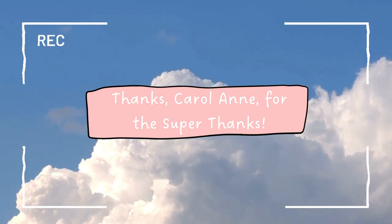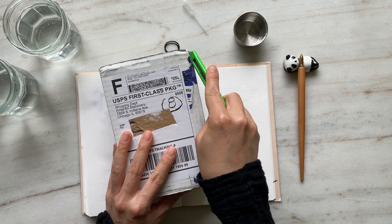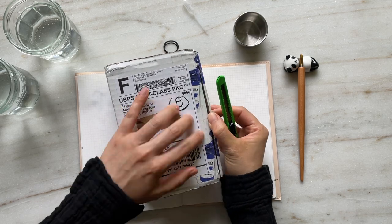Before my video I just want to give a quick shout out to Carol Ann for my very first super thanks. Hi everyone, Leanne here, I hope you're doing well.